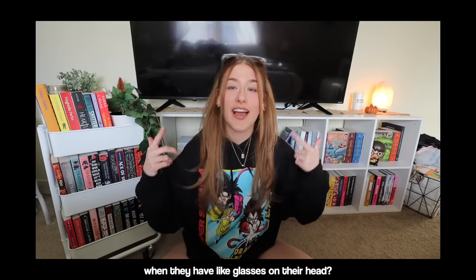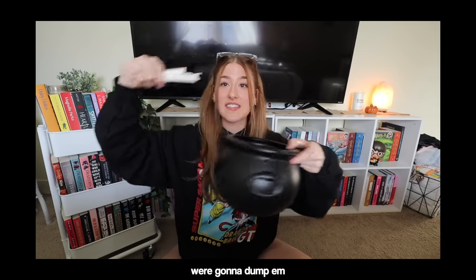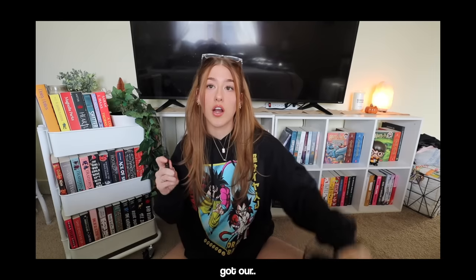Does anybody else love how their hair looks when they have glasses on their head? Because I do. Anyways, this is going to be such a fun TBR video. We got some prompts right here, we're gonna dump them in our cauldron, shake them up. We got our wand and we are ready to roll.